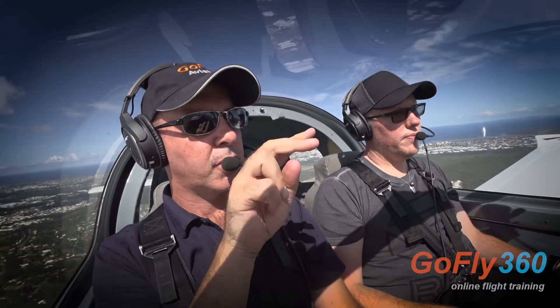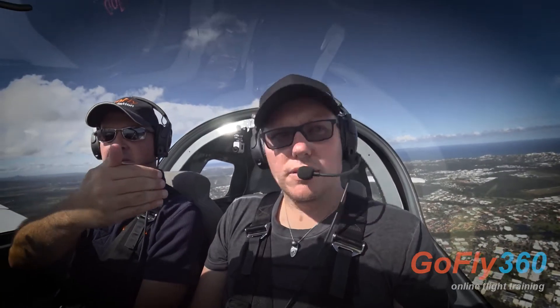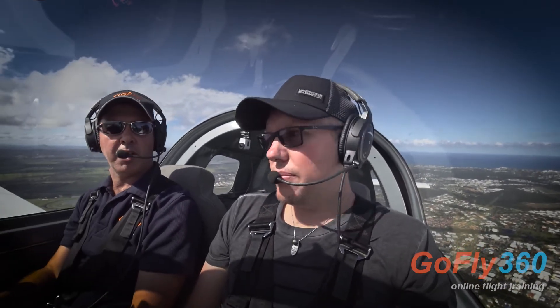With this side-by-side seating, the fact is that you're not sitting in the middle of the aircraft. So if you look through that spinner to your left, you're going to have some parallax error there. You're going to think you're straight, but you're not straight.